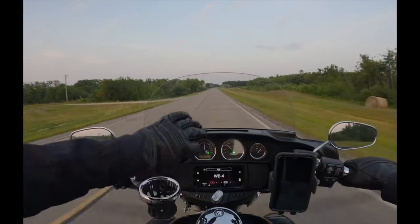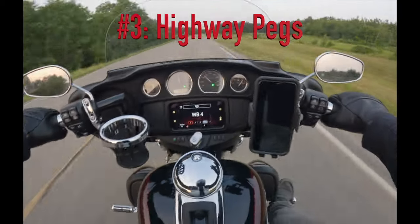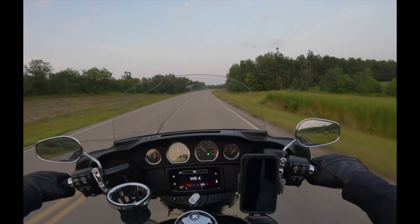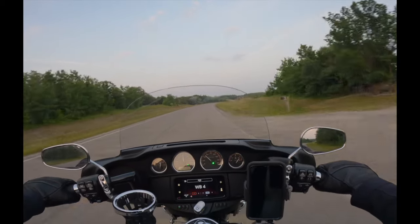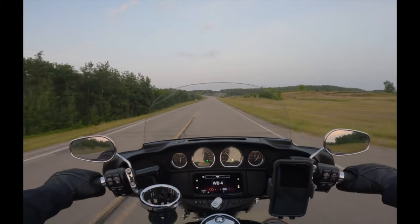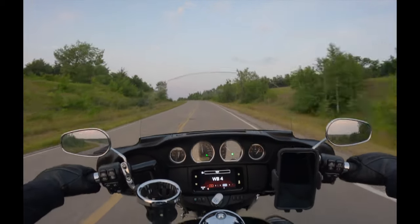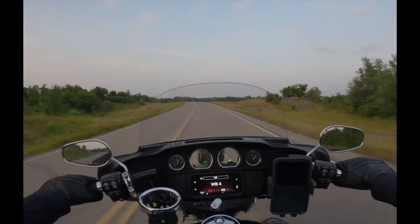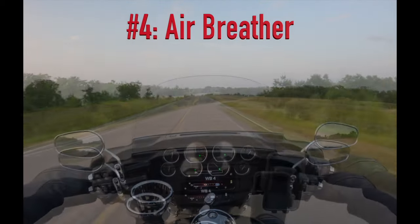My number three must-have upgrade is highway pegs. I have the Harley-Davidson highway pegs, and it's just one of those things you don't want to go without, especially if you do a lot of highway riding. It's more comfortable and it's nice having the added option to put your feet up and kick back a little bit, especially on those longer rides.